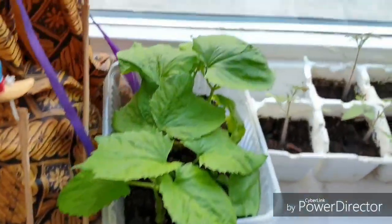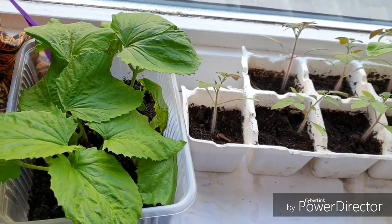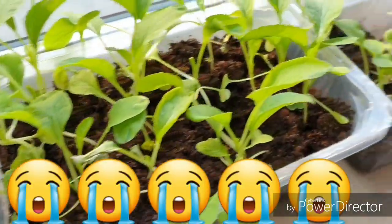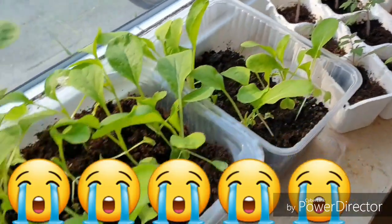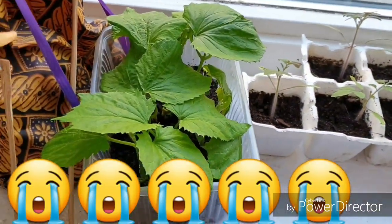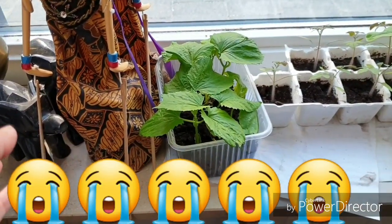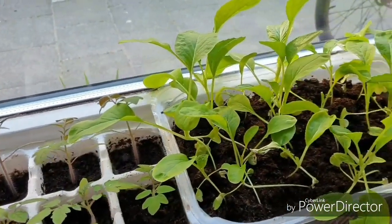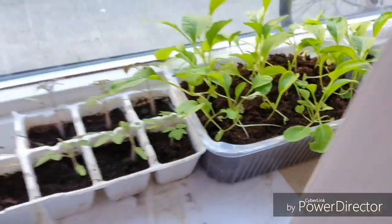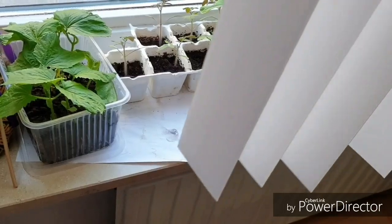Ini pemirsa — bunga pare, pohon pareku sudah begini, tomat sudah begini, mau ditinggalin liburan. Bingung. Mau disimpan di luar, takut cuacanya kedinginan banget. Soalnya cuacanya belum tentu, kadang sampai 3, 1, bahkan 0 derajat, terus tiba-tiba panas. Tapi kalau tetap di dalam, takutnya kering karena dua minggu tidak ada yang menyiram.